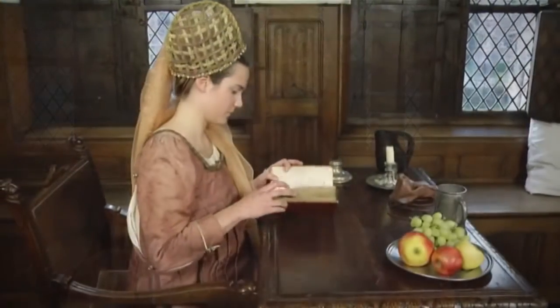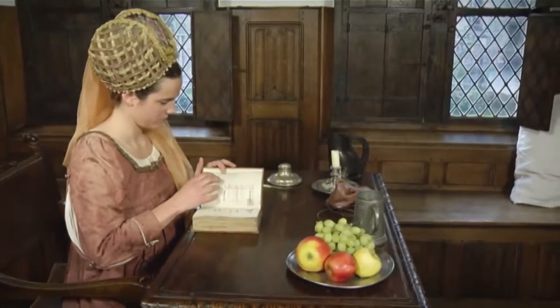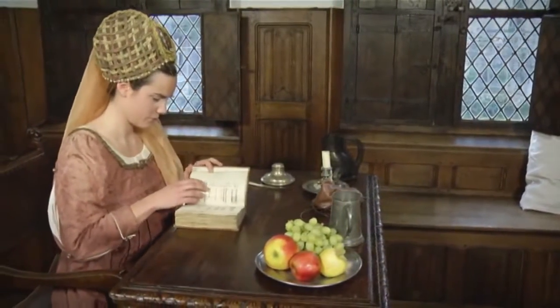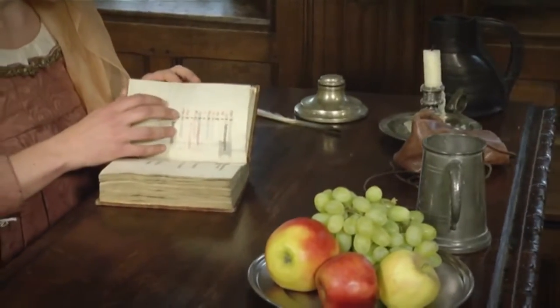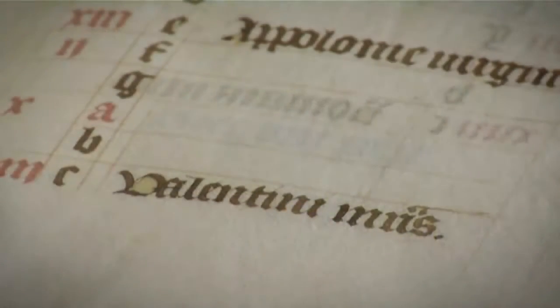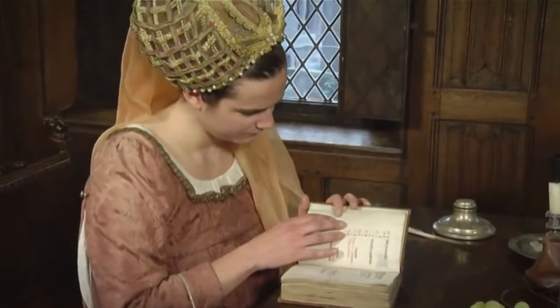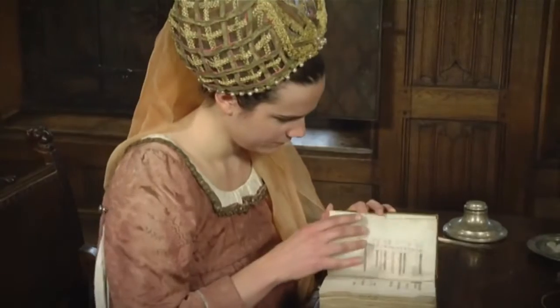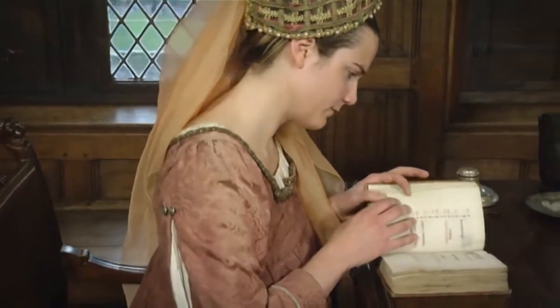Most books of hours start off with a calendar of the liturgical feasts. By means of this calendar, the reader knew for what occasion or to what saint to pray that day. On the 14th of February, for instance, we can find St. Valentine in these calendars. A group of saints appears in every calendar, but the rest of them vary according to the wishes of the commissioner of the book and to the context.